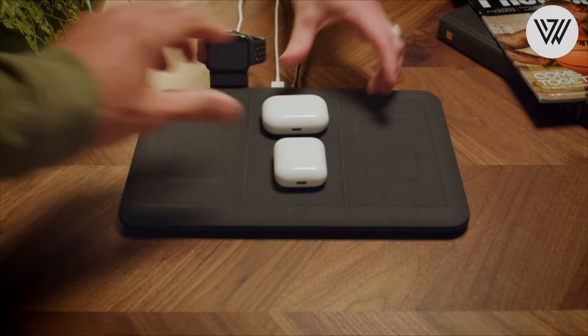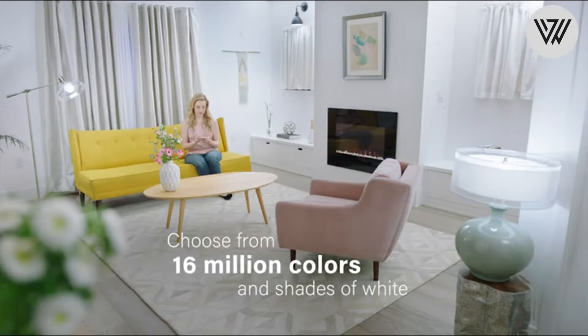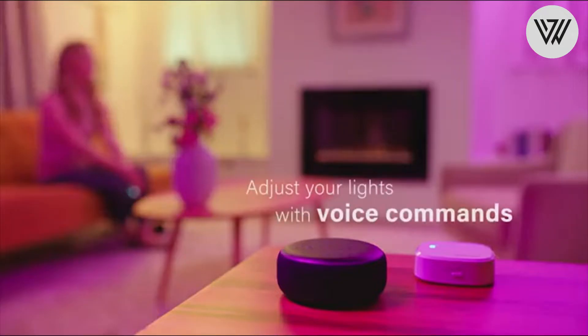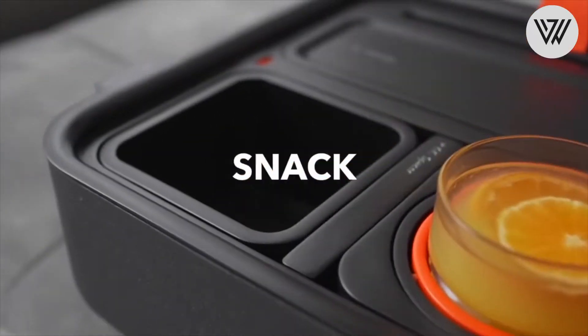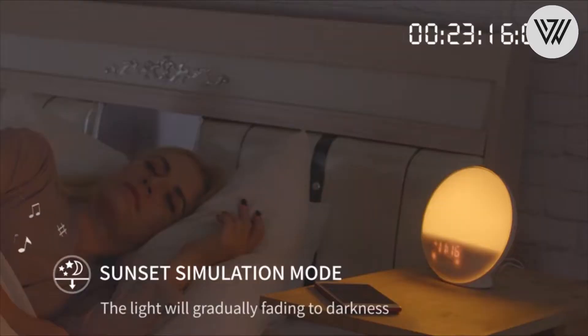Hello Gadgets and Tech Lovers. Welcome to another episode of Wow Widgets. Today I have brought you another cool selection of interesting and amazing gadgets that will take your life to another level, save your time and literally blow your mind. Today's episode features an amazing wireless charging mat.